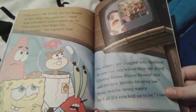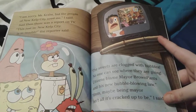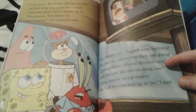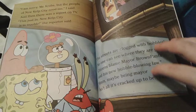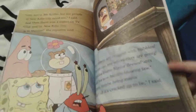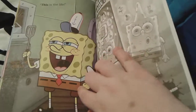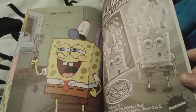SpongeBob still says that he needs to be the mayor of New Kelp City. But suddenly a news report says that New Kelp City is in trouble because the streets are clogged with bubbles, and they blame Mayor Cheesehead Brown Pants for ruining it all. So SpongeBob decides to no longer ever be a mayor again, and he says that being a fry cook is the life.